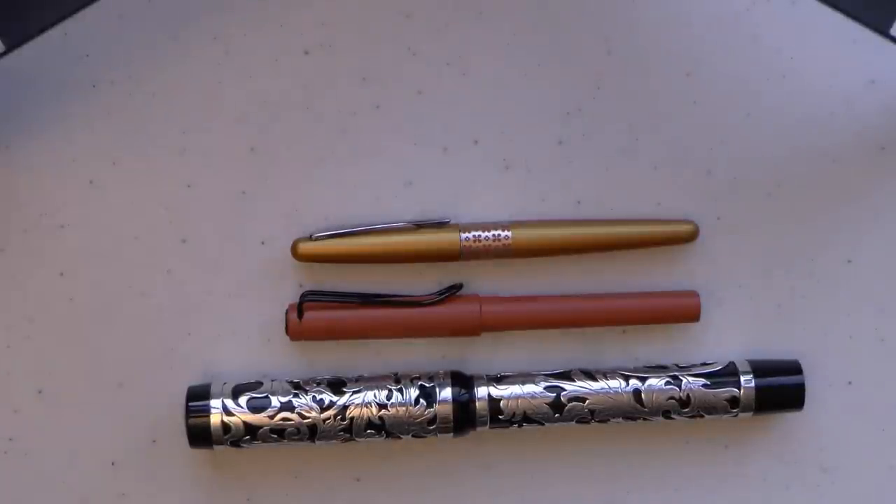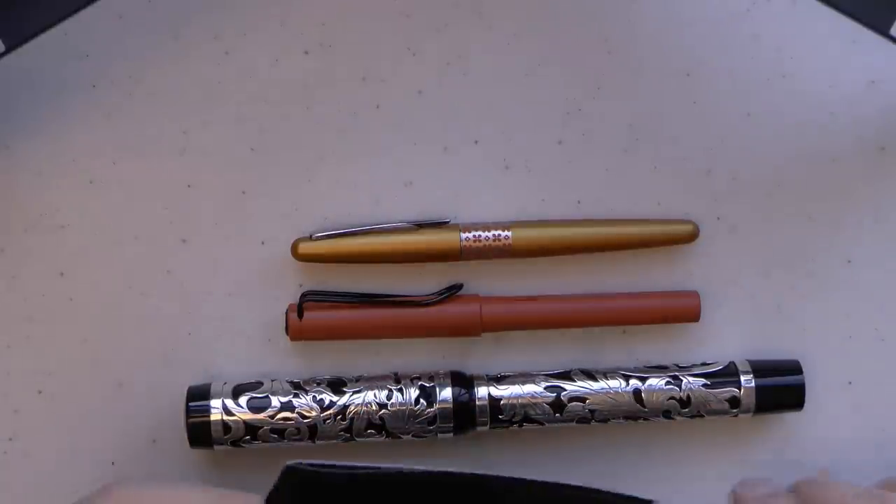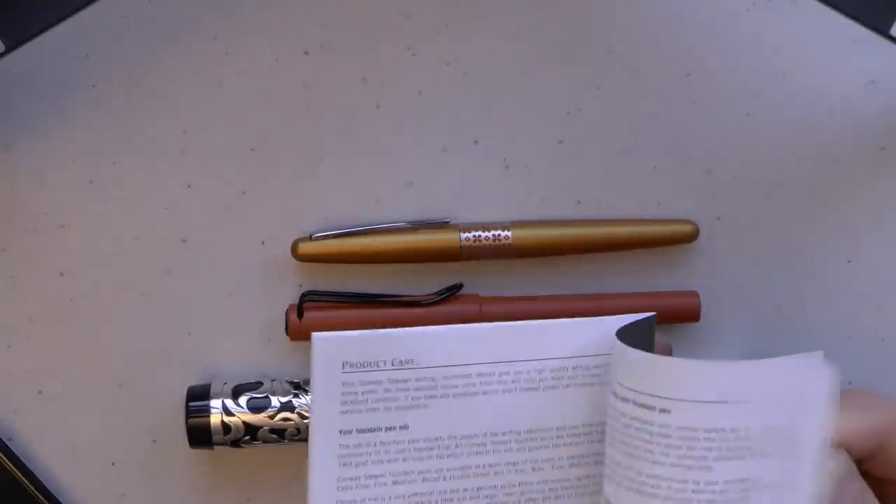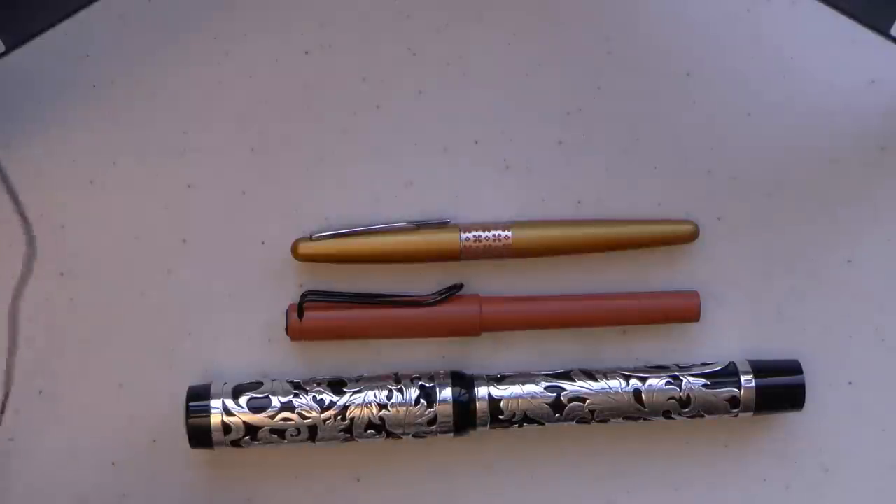What makes this pen so special? Well, it's named after the Great Exhibition of 1851. There is a whole story about that on the Conway Stewart website. It also came with some paperwork — a warranty and a care guide. The Great Exhibition, the Crystal Palace — read up on all the history because it is kind of fascinating.